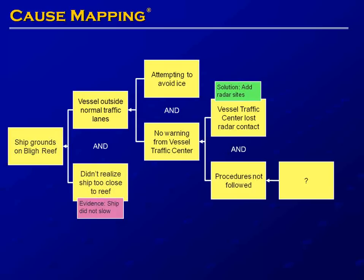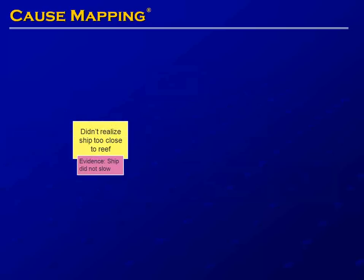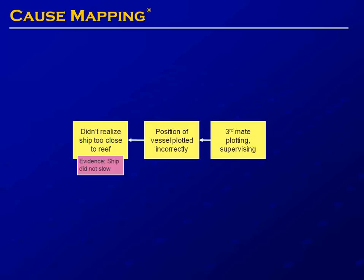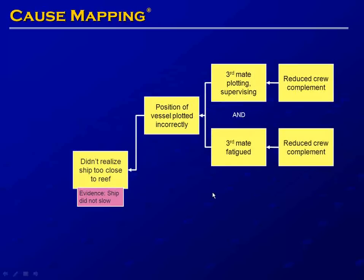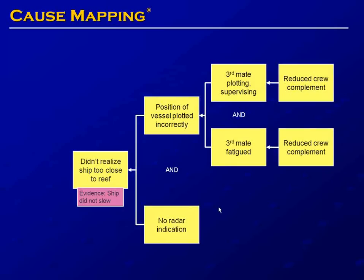We'll now add detail on why the crew didn't realize the ship was too close to the reef. The position of the vessel was plotted incorrectly because the third mate was both plotting and supervising — he plotted the position and also verified it was correct. The third mate was performing both jobs because of a reduced crew complement on the Valdez, and he was also fatigued as a result. In addition, there was no radar indication of the reef because the radar equipment on the Valdez was broken.